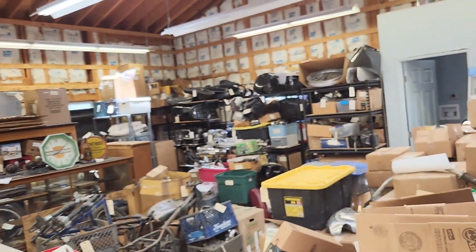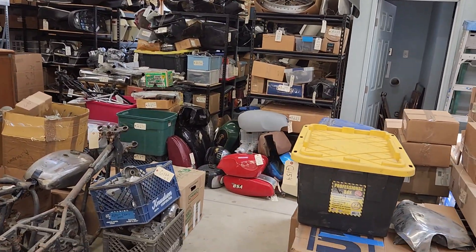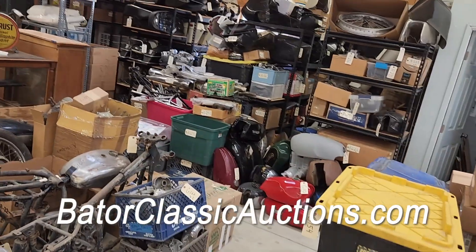Hey everybody, it's Glenn Bader. I'm over here at the warehouse right now checking out all the fine items that we have up on the website as we speak. Everything here is live at BaderClassicAuctions.com.